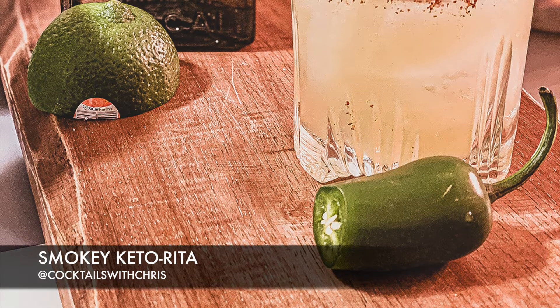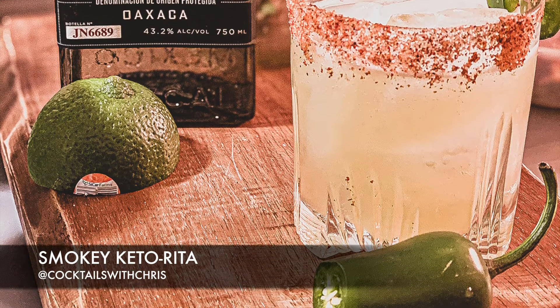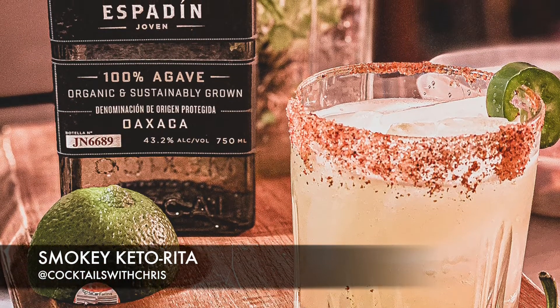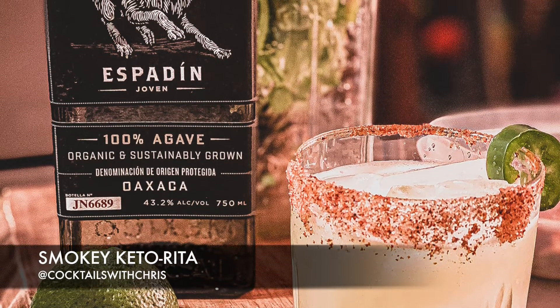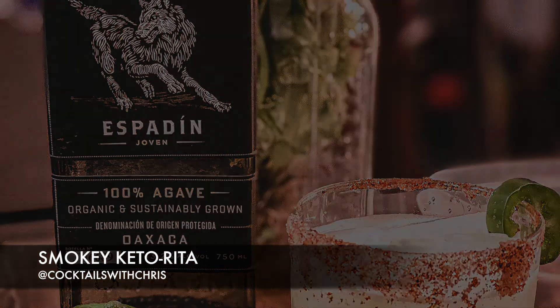Another one of my favorites is the smoky keto rita — my take on a margarita. I prefer my margarita spicy and smoky, so I use mezcal as the base spirit and also added some muddled jalapenos. For a final touch of smoky spicy flavor, coat the rim in pink Himalayan salt and chili powder. This one's a good one.